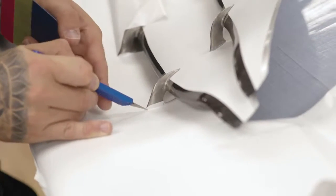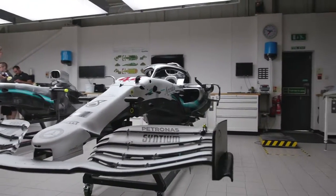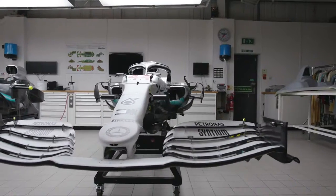In total we're probably wrapping between 80 and 90 separate components for this race, which obviously includes the cars themselves and all the spare wings, bodywork, cooling options, etc. To wrap the livery per car is about 14 hours, but with all the spares it's probably around 200 hours in total.